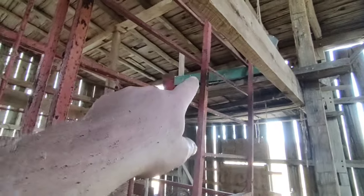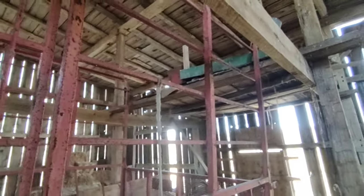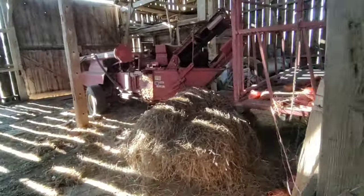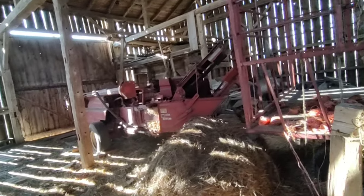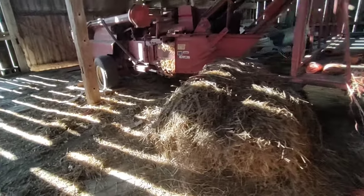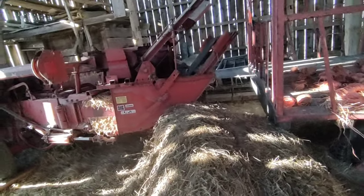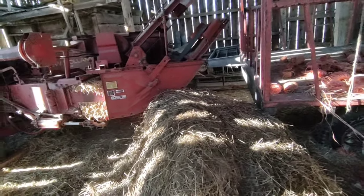Unless somebody wants a knotter cover — that red thing right there is the knotter shield for a 270 baler. I don't even know if anybody's got a 270 baler anymore. My dad bought that baler in the early '60s at least when it had a slide on it. Then around '71 or '72 that's when he went to the thrower and got the bale wagons.